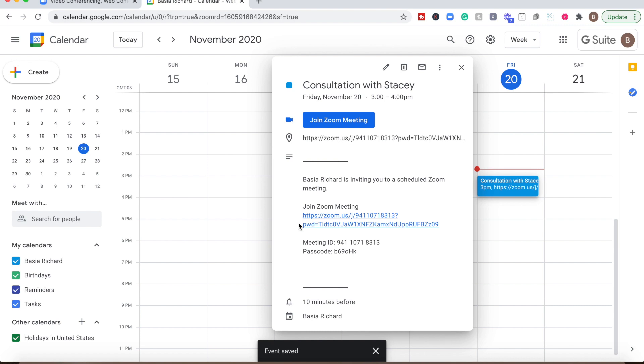So now you have this link here. All you have to do is send this link to your potential client or to your client, and that's how you're going to connect. Zoom will automatically generate the link. All you have to do is send this link to your client and you will be able to connect with your client.